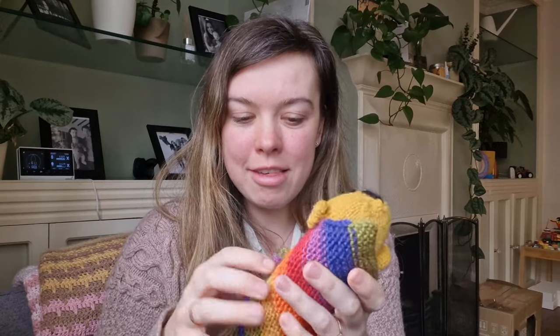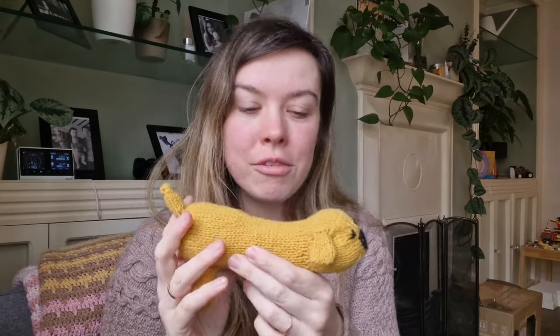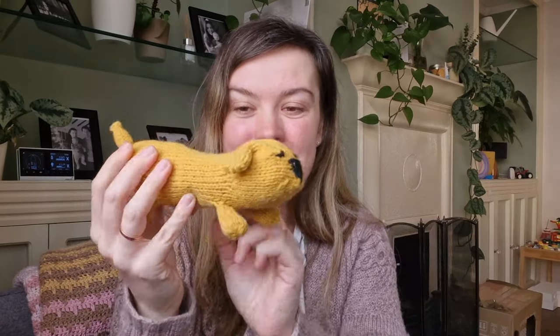Of course my son wants all of them now, but we started with the dog. Because the one in the picture was yellow, my son wanted the same. So it's a yellow dog — I followed the instructions to a tee. His bum seems very long; he looks longer than in the pictures even though I measured everything and counted the rows. But I think he's really cute. You start at the back, it's all knitted in one piece, and then you knit on the ears, little legs, and tail. Considering I am not an embroiderer, I think his face turned out pretty well.